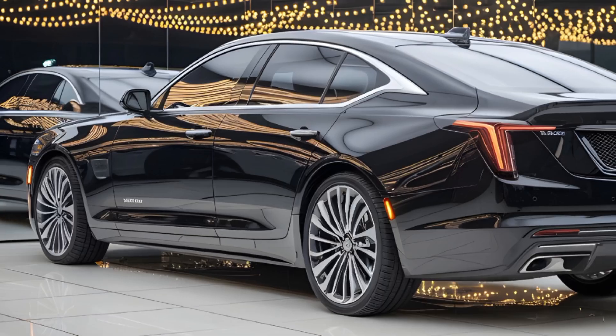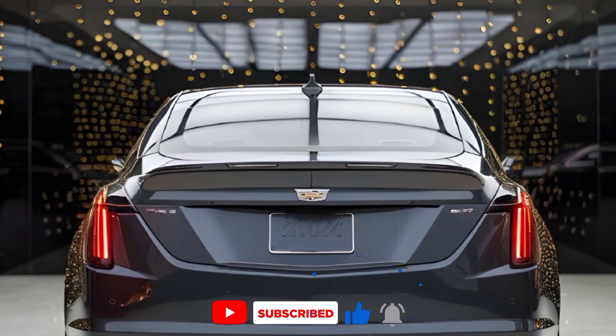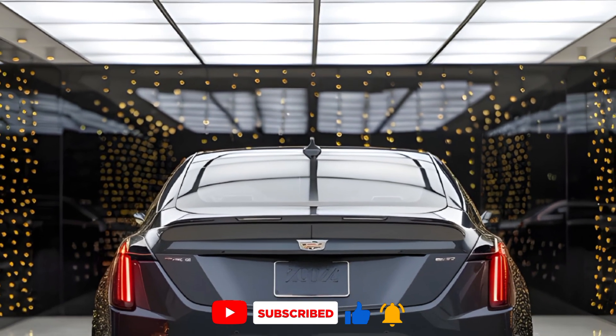That's all for today's review of the 2025 Cadillac CT4. Don't forget to like, share, and subscribe to Carjack for more in-depth car reviews. Let us know your thoughts in the comments below, and we'll see you in the next video.